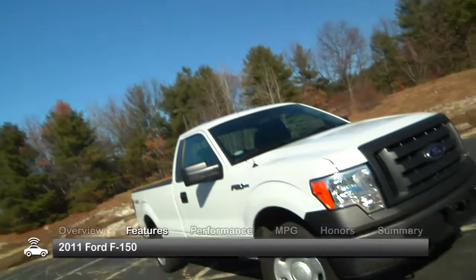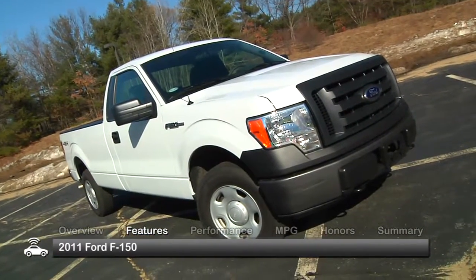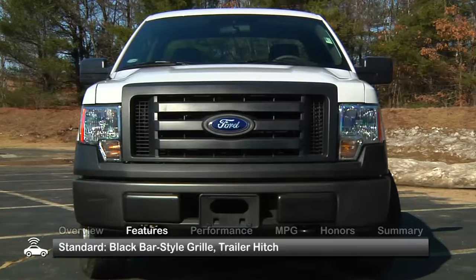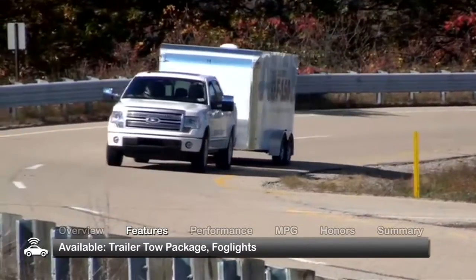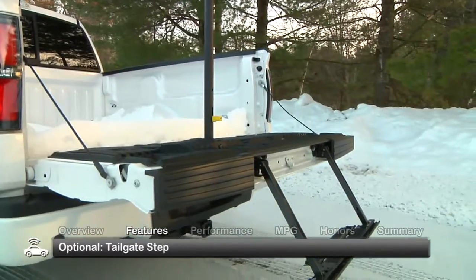The exterior of the 2011 F-150 has a serious presence with its standard black bar style grille and a trailer hitch. Look for an available trailer tow package, fog lights, and optional tailgate step.